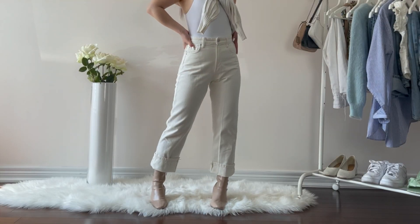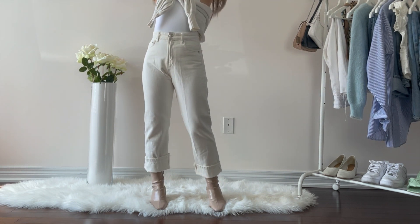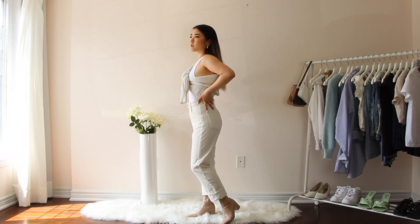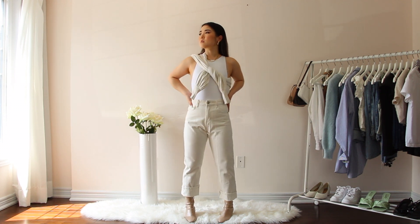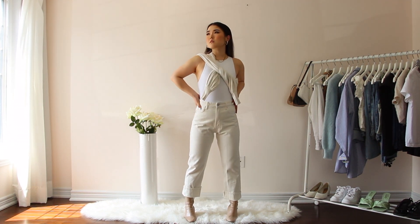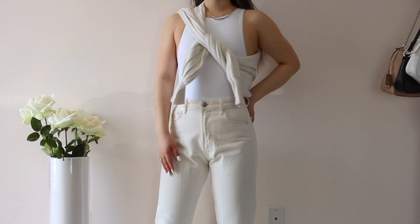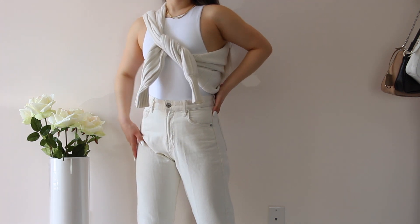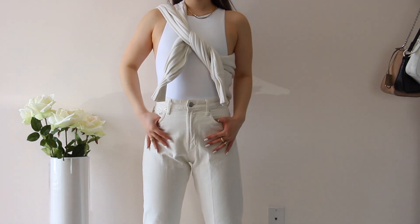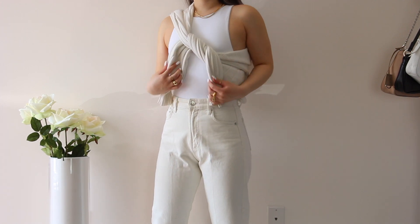Next is this off-white straight leg jeans from Zara as well. This pair was actually a wide leg jeans, but I altered it to make it a straight leg style. It was my first time altering jeans so it's definitely not perfect, but I still really like how they fit and I just love this shade of off-white. As a person who loves neutral clothing pieces, this is the perfect pair to style. I styled it with a white bodysuit, beige ankle boots, and threw a cardigan over my shoulder to give an extra touch — and you can definitely wear it if it's chilly out as well.